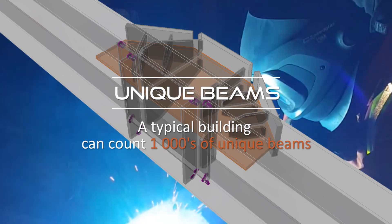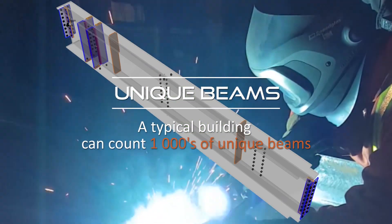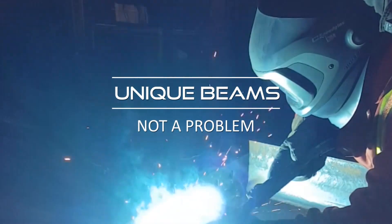Beam Master is designed to fabricate most steel assemblies and accessories for structural steel buildings in a variety of weld types.